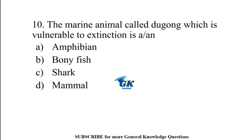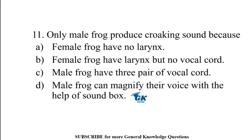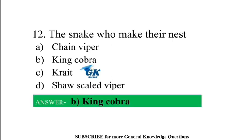The marine animal called dugong, which is vulnerable to extinction, is a mammal. The snake that makes its nest is King Cobra.